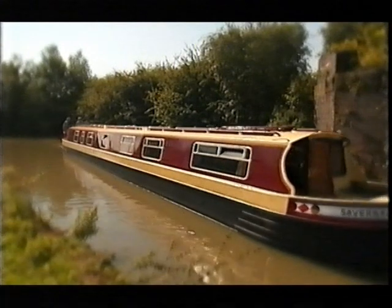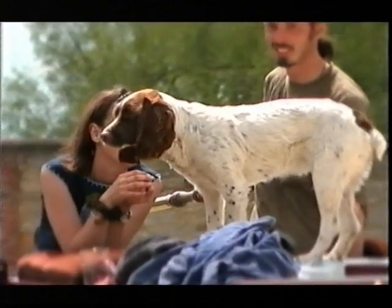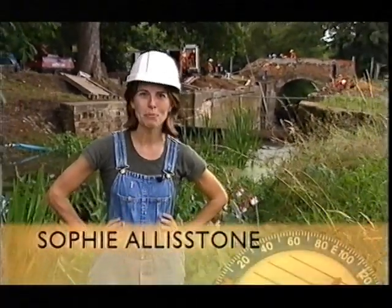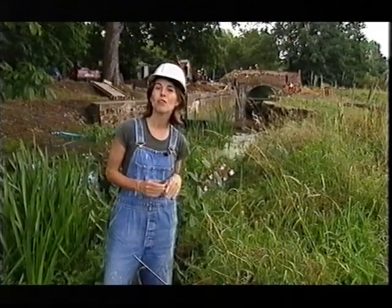There are two types of canal holidays. On the first type you hire a boat and have a lovely lazy time cruising Britain's beautiful inland waterways. And then there's another type where you work very hard, get extremely grubby, live in basic accommodation and get to wear a lovely and very fetching outfit. But hundreds of people sign up for this every year and I've come to Creeting Lock in Suffolk to find out why.